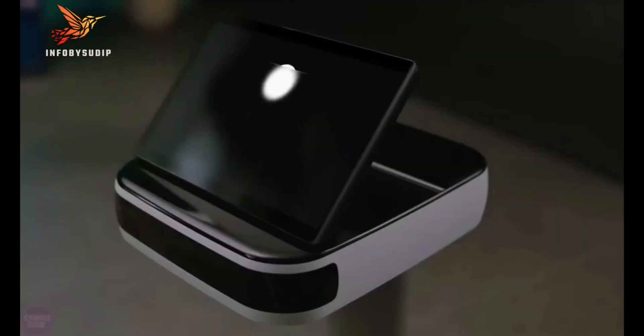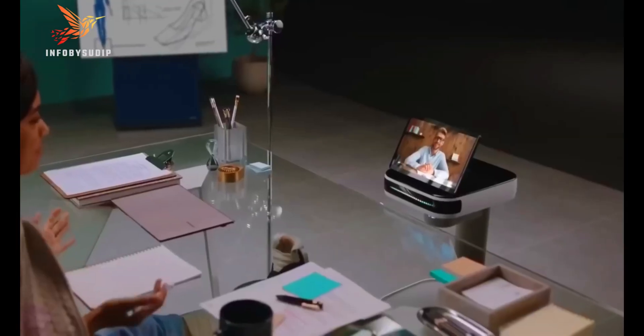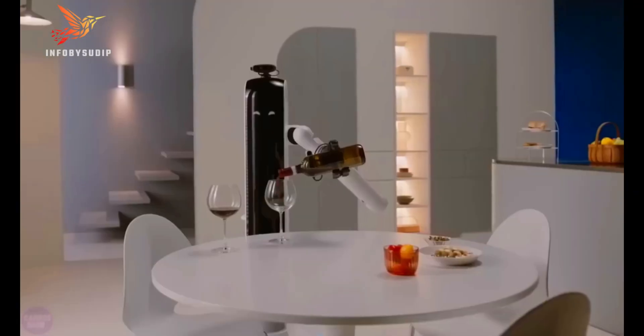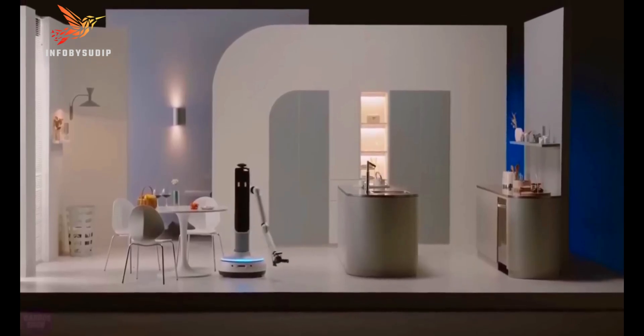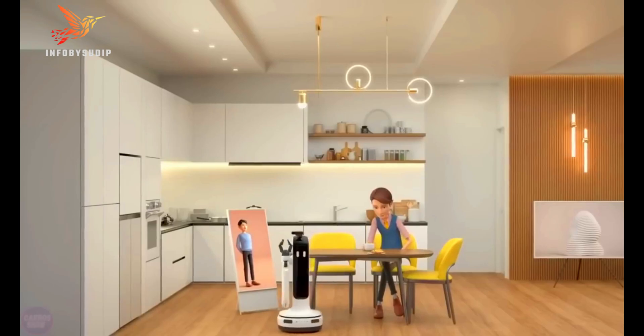The Bot-I is also equipped with a variety of sensors, including a camera, microphone, and LiDAR scanner, which allow it to navigate its surroundings and interact with the world around it. One of the Bot-I's most impressive features is its ability to learn and understand your voice commands. You can simply tell the Bot-I what you need it to do, and it will obey.